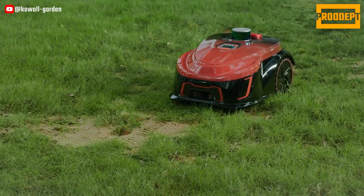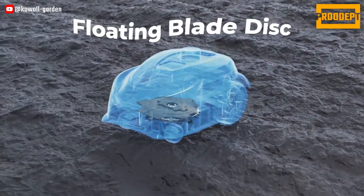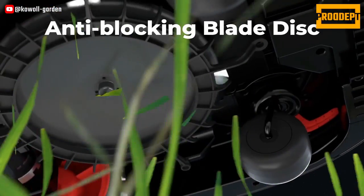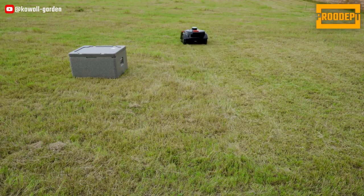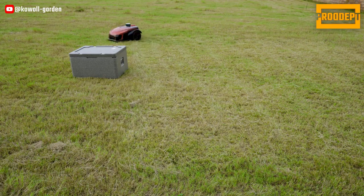The app supports remote control, real-time monitoring, and personalized settings for easy lawn management. The adjustable cutter height and powerful motor ensure efficient mowing across different grass types. The M2080 can effectively operate on steep terrains and includes anti-theft features and rain detection capabilities.